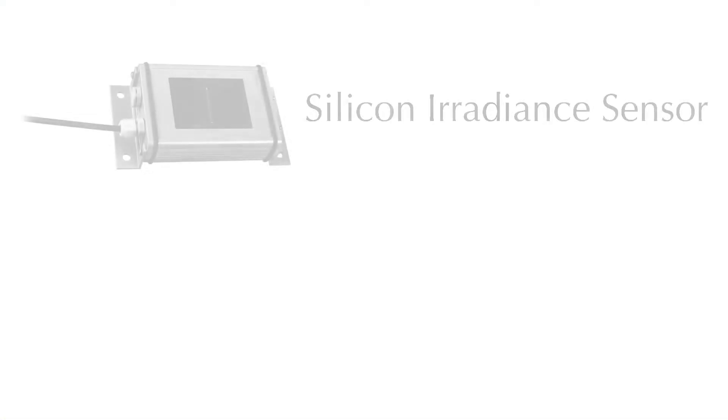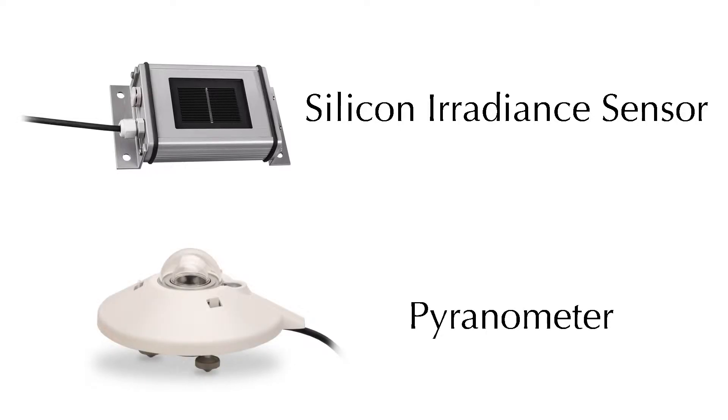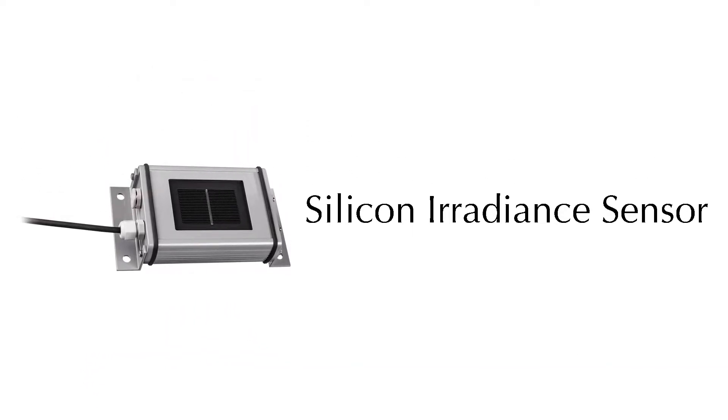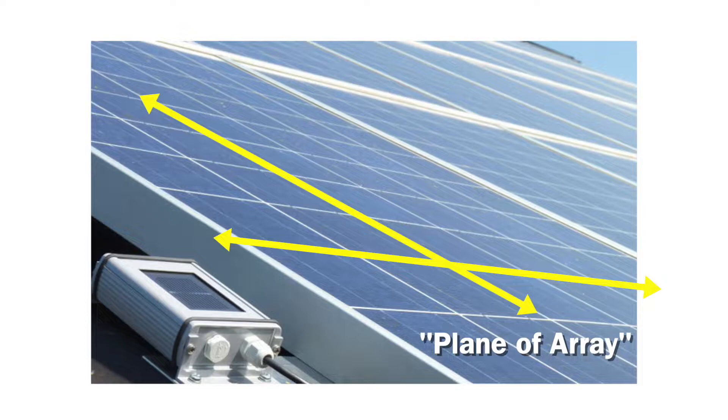Many of our clients have discovered that silicon irradiance sensors are also more appropriate than pyranometers for solar monitoring when the device is mounted in the plane of array. And this has been confirmed repeatedly by numerous renewable energy research institutes around the world, as well as here in the USA.